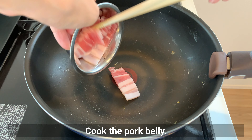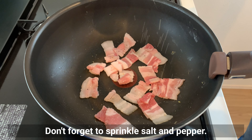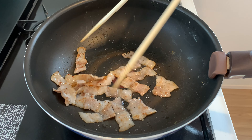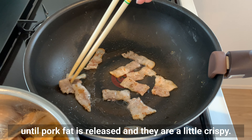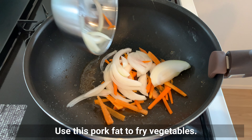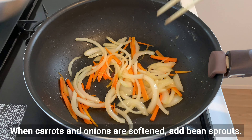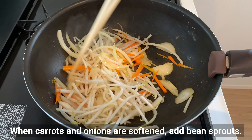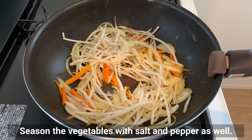Cook the pork belly and don't forget to sprinkle salt and pepper. I like to cook it until the pork fat is released and the pieces are a little crispy. Use this pork fat to fry the vegetables. When the carrots and onions are softened, add the bean sprouts. Season the vegetables with salt and pepper as well.